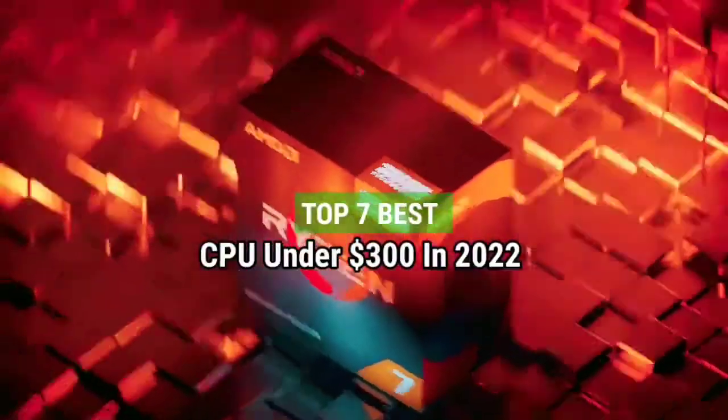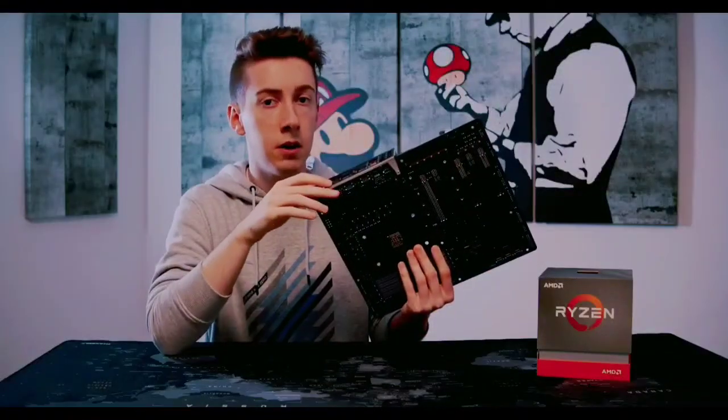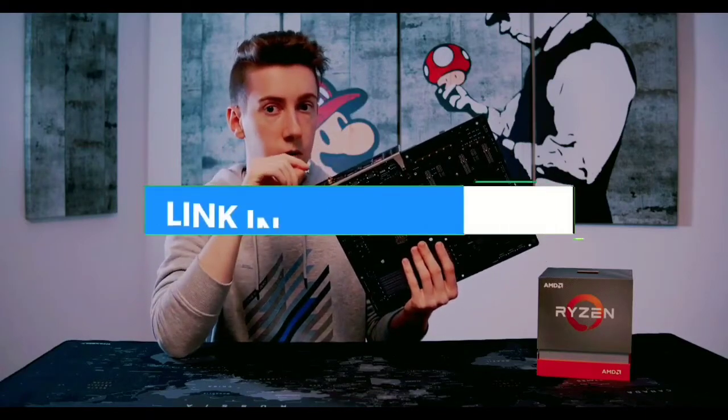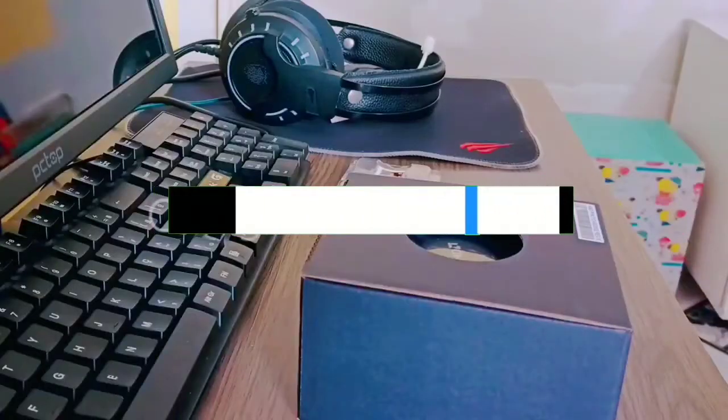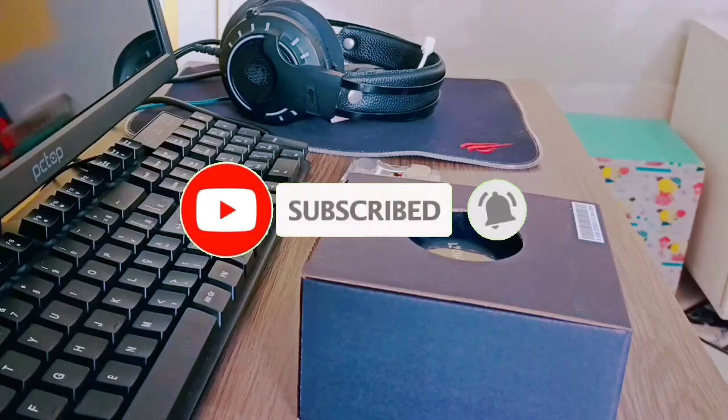Top 7 Best CPUs Under $300 in 2022. Through extensive research and testing, I have put together a list of options that will meet the needs of different types of buyers. Links to the products are in the description. Make sure to check them out, like the video, comment, subscribe, and let's get started.